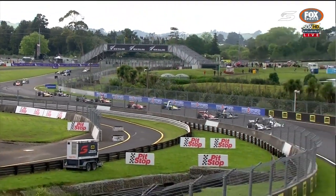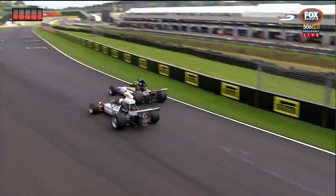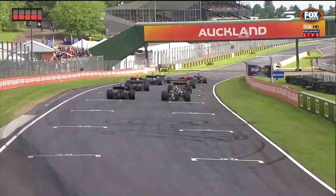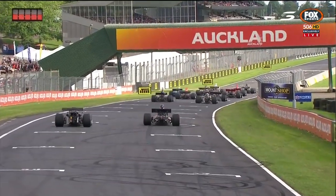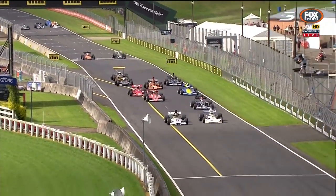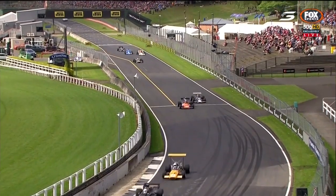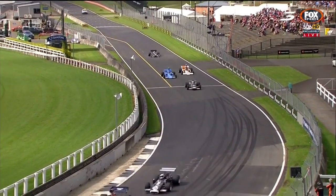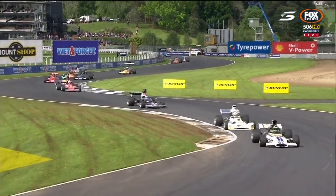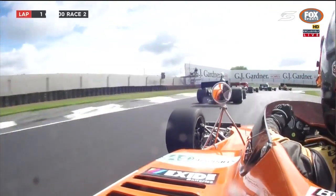I just hope everybody gets through this entire 12-lap distance. With Clark, Proctor and Collins on the front row, turn the volume up at home — it's about to get loud here at Pukekohe Park. That sound as they accelerate to turn one is unbelievable. Kenny already up the inside into turn one — he's already made up two spots through turn one.